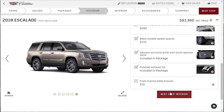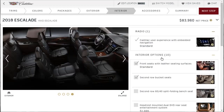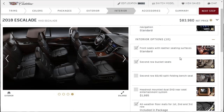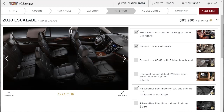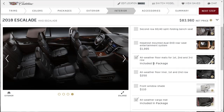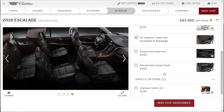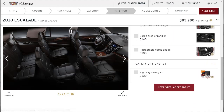Front license plate bracket — we don't need to worry about that. The roof rack — I'm not doing it. It's got the Cadillac User Experience infotainment, front seats with leather seating surfaces, second row bucket seats. We don't want the bench seat. The headrest mounted dual DVD system — no, we don't need that. We've got the all-weather floor mat package included. We don't need the front window shade or cargo mat, or organizers. This is all stuff you can get at the parts department at the dealership.